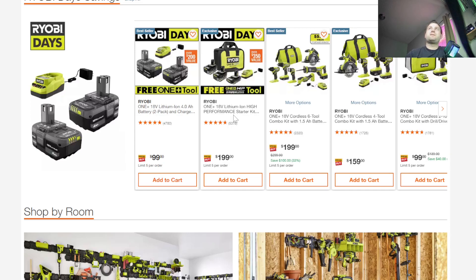Thanks for watching, guys. Hope you can find some good deals on Ryobi Days this year. Let me know in the comments if you're looking for any tools from Ryobi or if you already bought some — let me know what you bought. Take care, stay safe out there, have a great day.